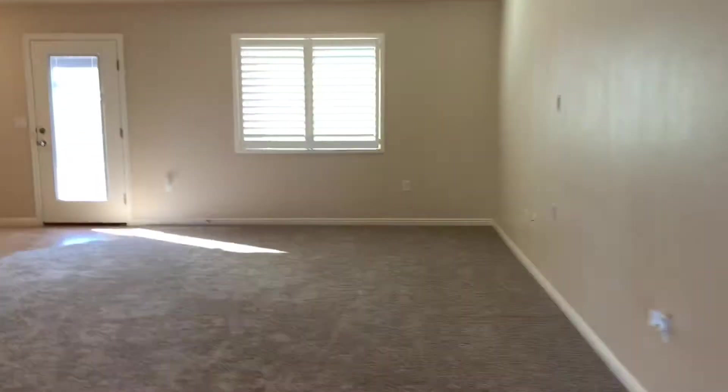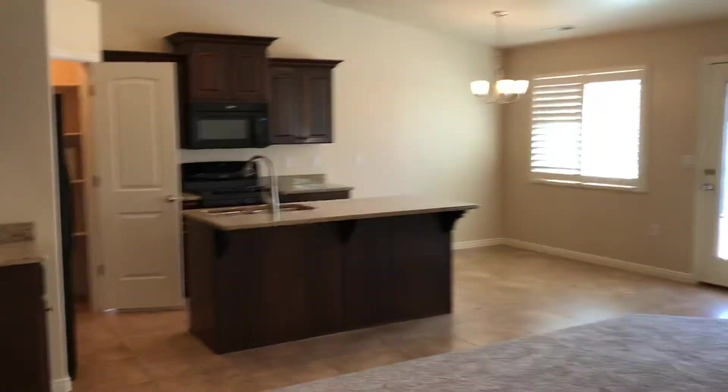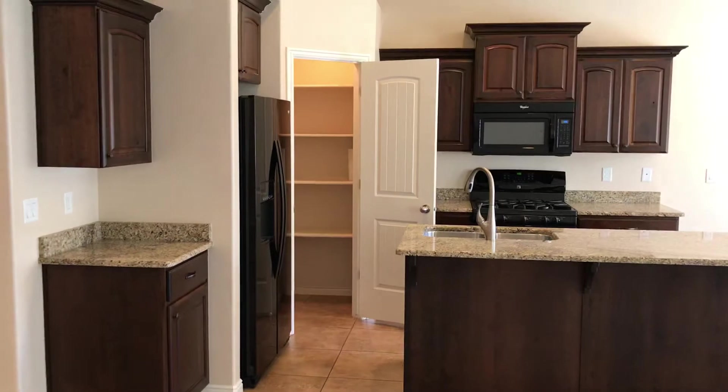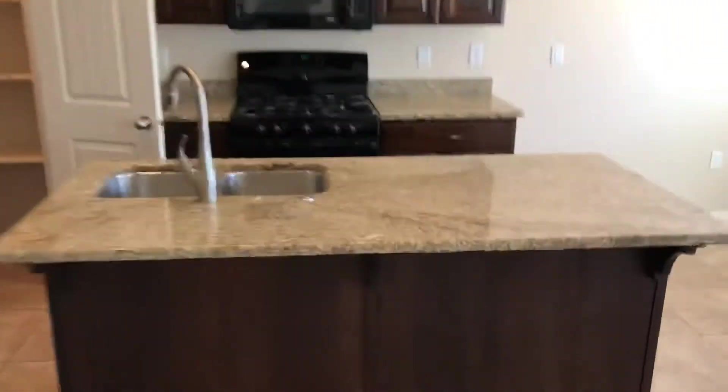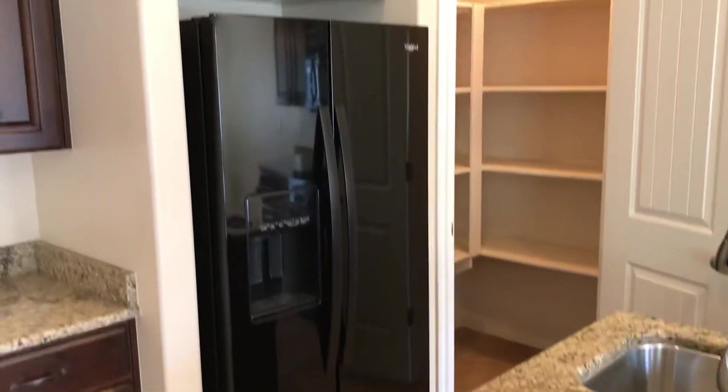First bedroom — you can use it as a den. It does have a closet. Come in through the foyer. We enter the kitchen and the great room. Upgraded cabinets, granite. As you can see it's got a nice pantry. It has an upgraded range. The refrigerator is like brand new — I don't think it's six months old — and that's going with the home. You can see the upgraded tile. This carpeting in here is brand new today, actually.